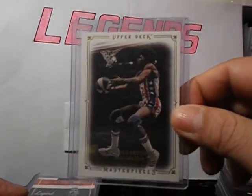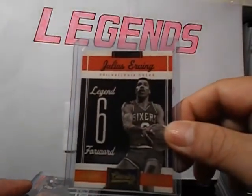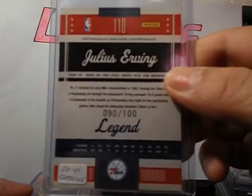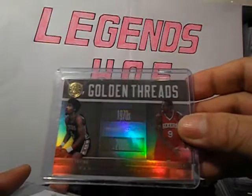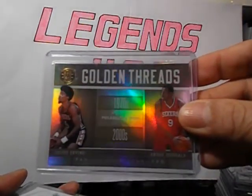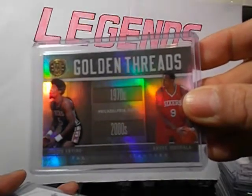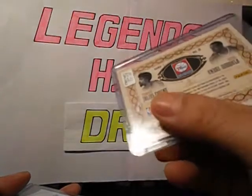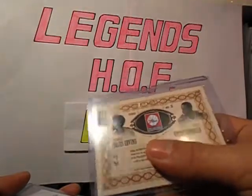From 09-10 Upper Deck Masterpieces. 10-11 Classics, this is the Timeless Tributes, number 2 out of 100. Got this Gold Standard from 10-11, Golden Treads with Andre Iguodala. I got this from a group break with RJMO23. This is number 2 out of 99.